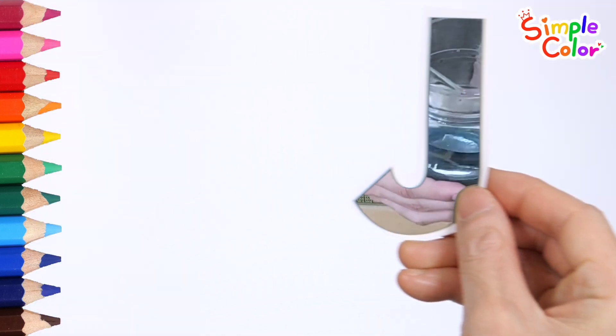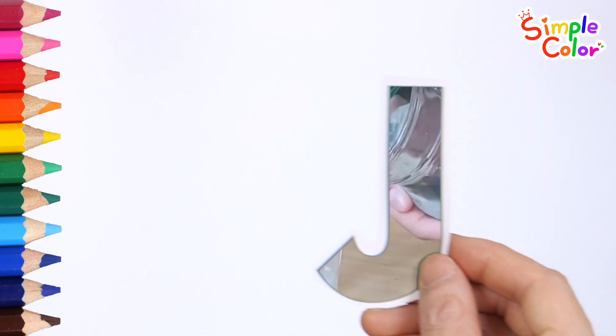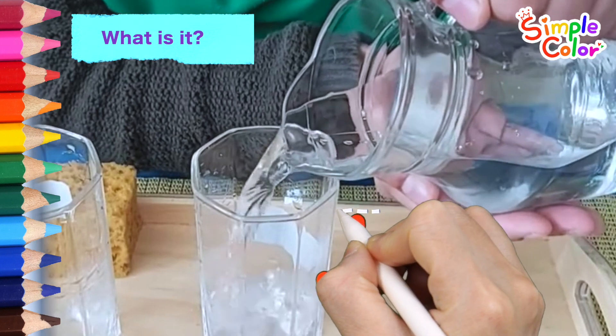What do you see behind the alphabet? What is it? It is a jug! Pour water into a cup with a jug!